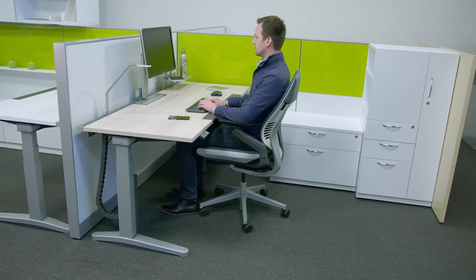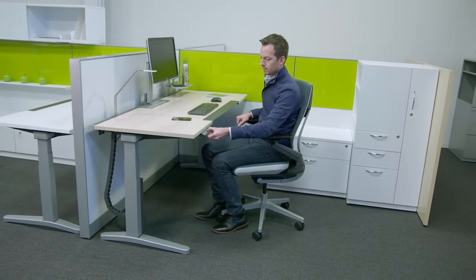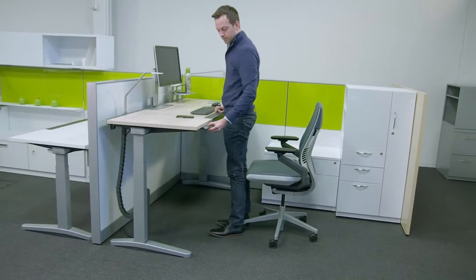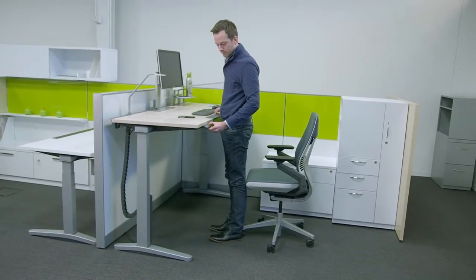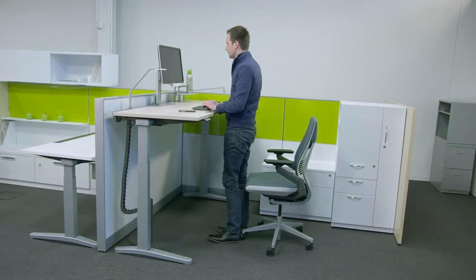With movement in mind, Allogy is a dynamic and innovative height-adjustable desk designed to help you move more throughout your day and to encourage healthy postures. Research has shown that changing postures can alleviate fatigue, stimulate the mind, and increase productivity.